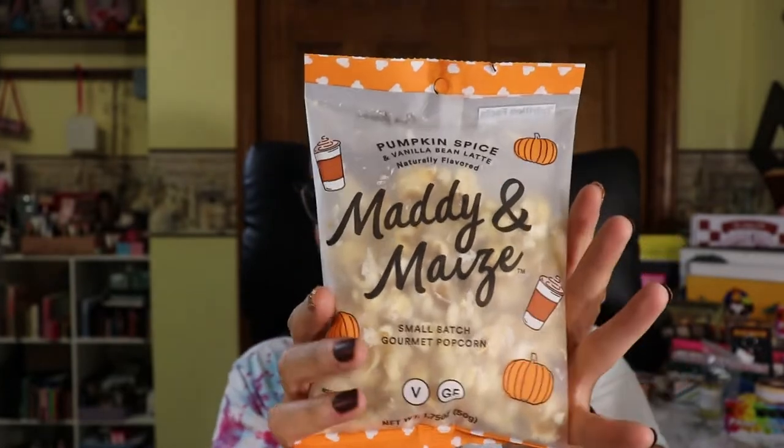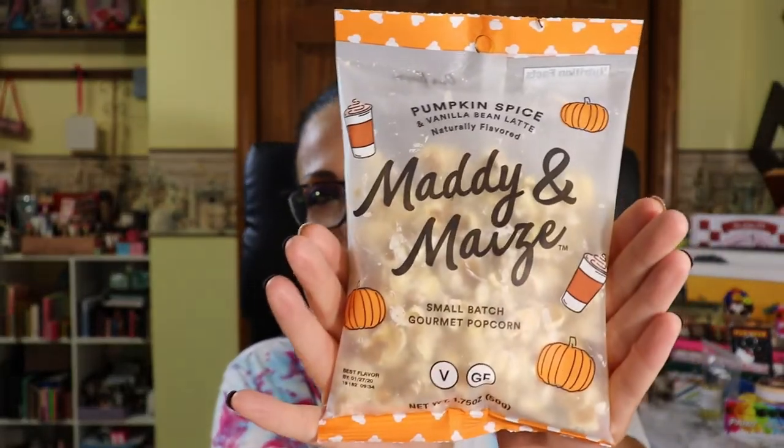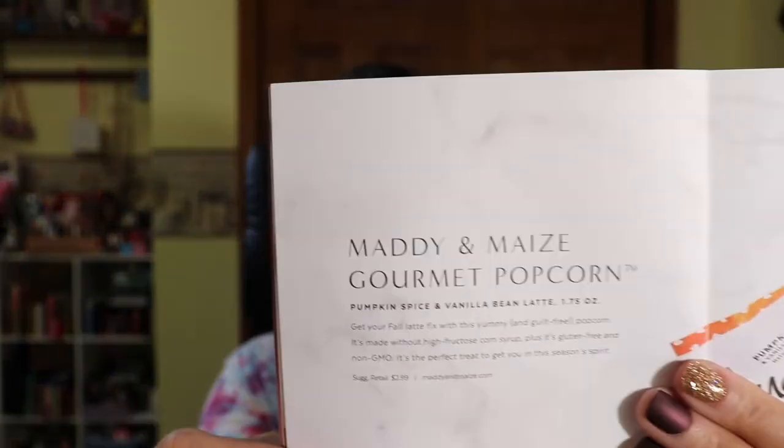Next is Maddie and May's Gourmet Popcorn in Pumpkin Spice and Vanilla Bean Latte. Get your fall latte fix with this yummy, guilt-free popcorn — made without high fructose corn syrup, plus it's gluten-free and non-GMO. The retail value is $2.99. It's a nice little seasonal treat to get you in the fall spirit.